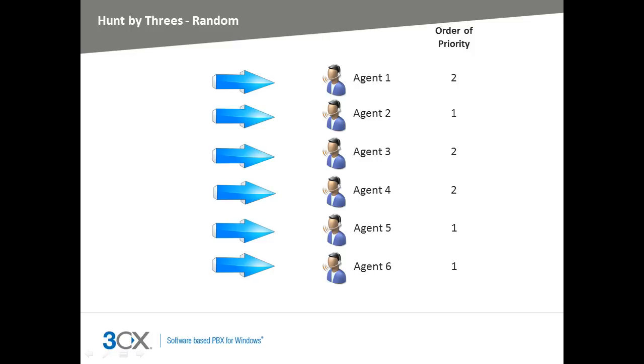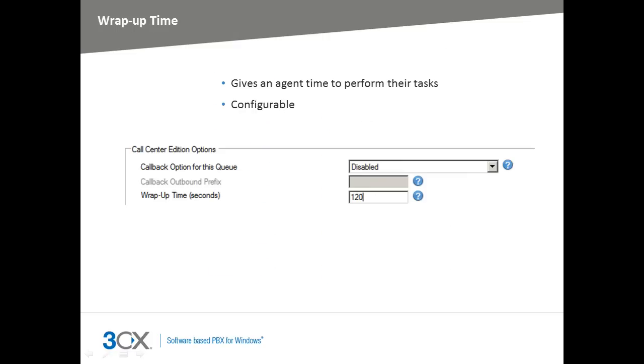Let me now show you some other great features within the 3CX Call Center module. Wrap-up time gives agents a set amount of time to enter notes into their CRM and complete any additional tasks before another call is put through. The wrap-up time is configurable, giving you control over the allotted wrap-up time you want to provide to your agents.